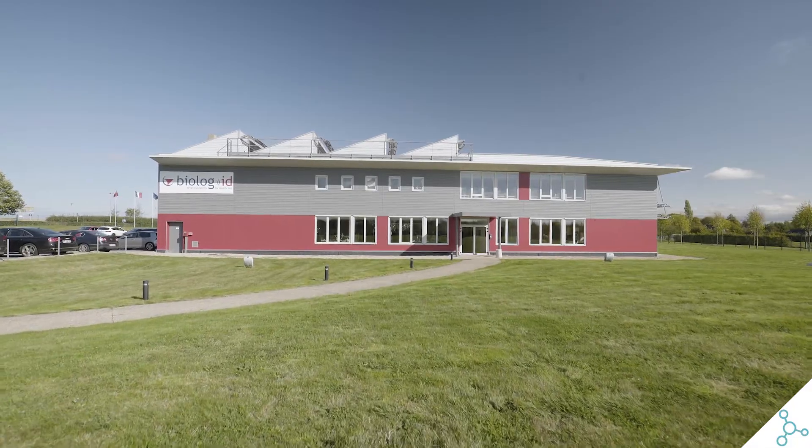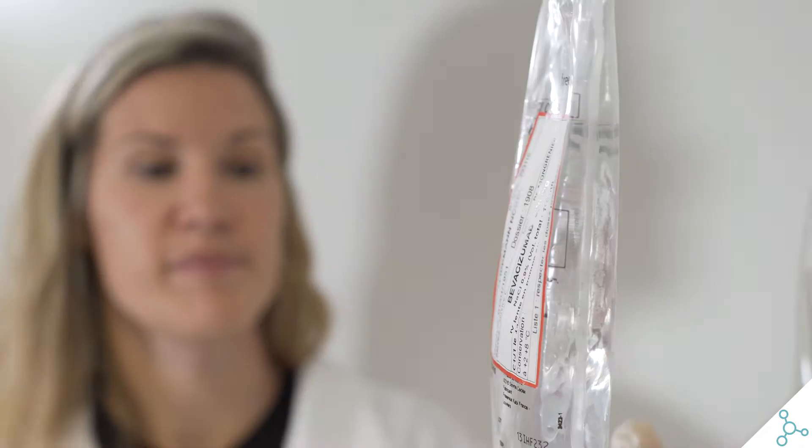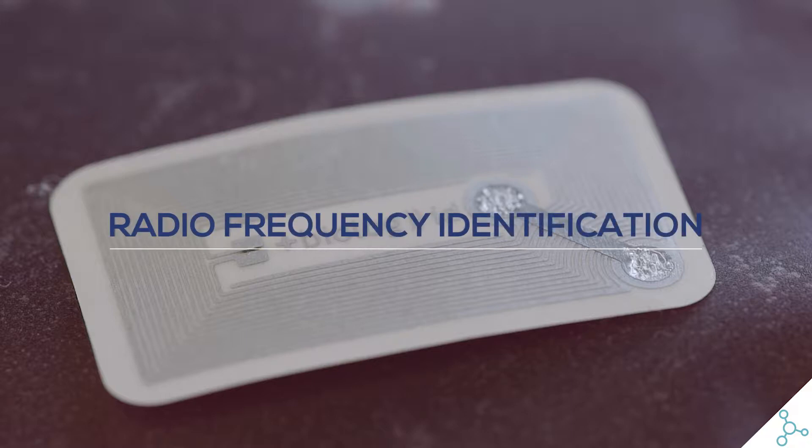To address these challenges, BioLogID has developed the C-Log solution to optimize the chemotherapy workflow and keep it safe and secure, from dispense at the compounding unit to patient administration. C-Log is a breakthrough innovation based on RFID, or radio frequency identification.